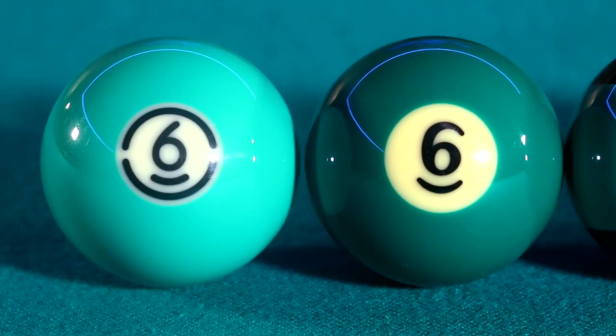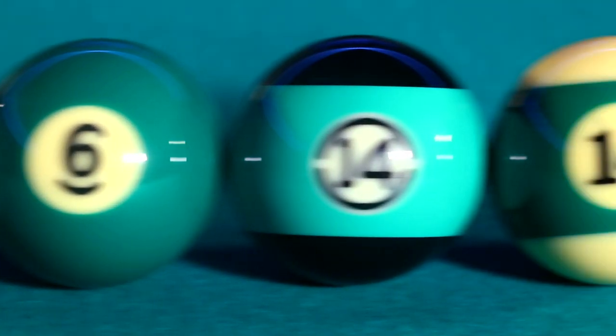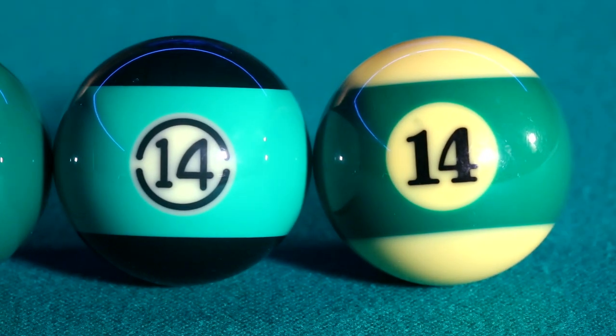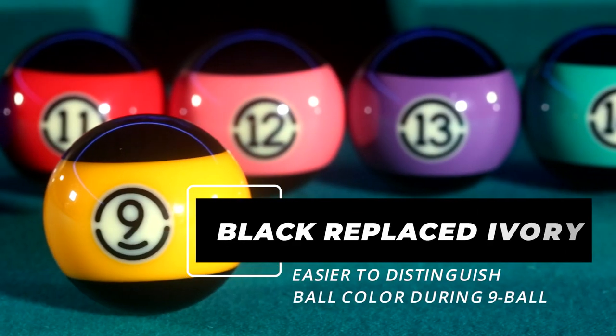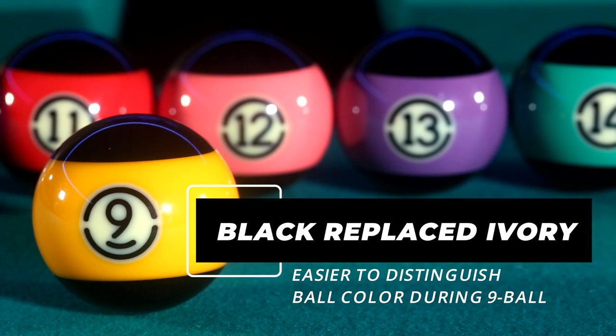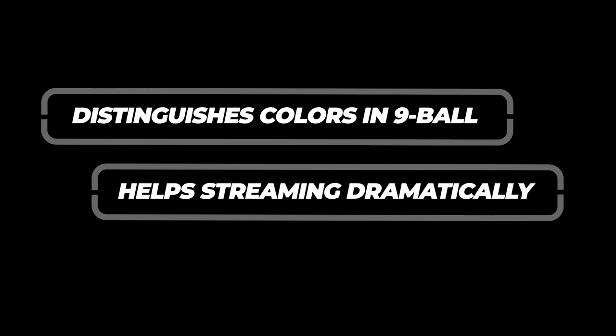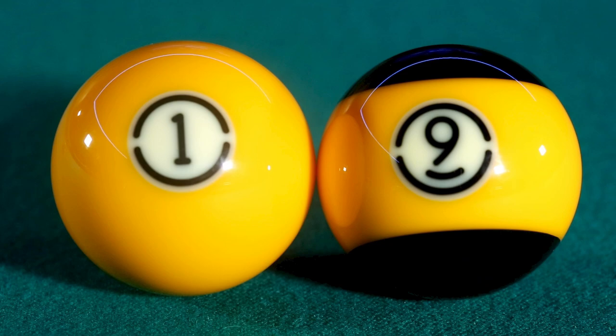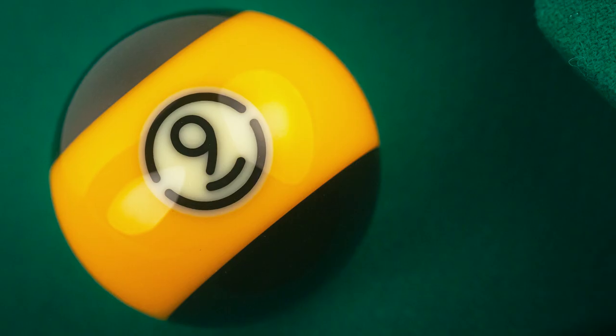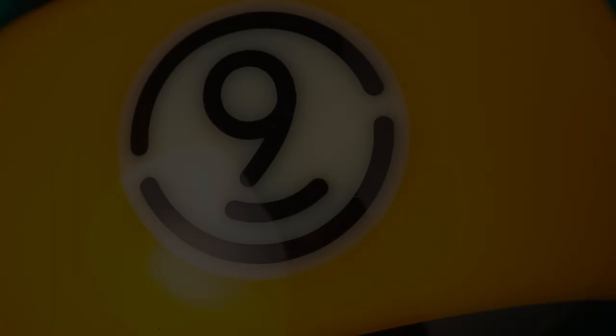A lighter green ball replaced the darker green on both the 6 and 14. Most notable with the Arameth Tournament Black, though, was that all the stripe balls featured black instead of the traditional white or ivory. This was designed for the nine-ball game to better distinguish the nine ball from the one ball, which of course both feature the color yellow.